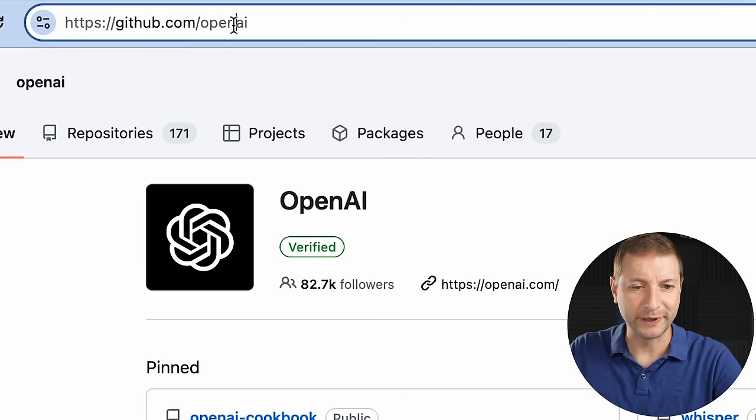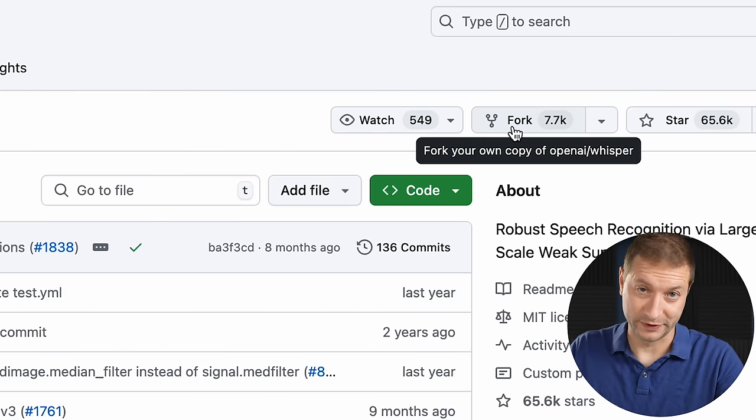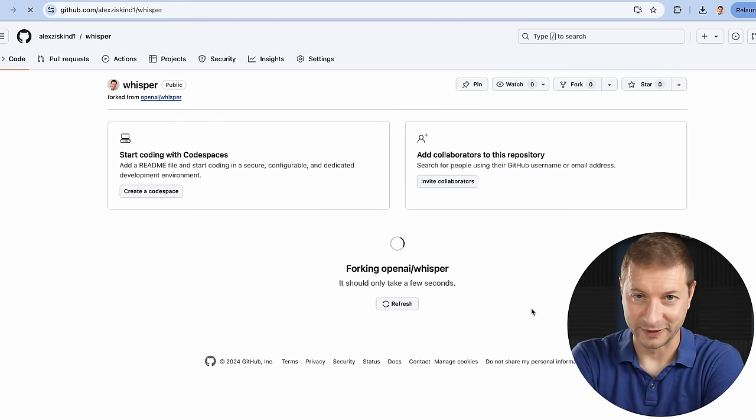Let's say we go to the OpenAI GitHub organization — this one looks good. Whisper. GitHub has this feature called Fork, and so does GitLab. What happens when you click Fork is you can create your own copy of this repository. But what I just said seems to be reasonable, right? That's not what actually happens.